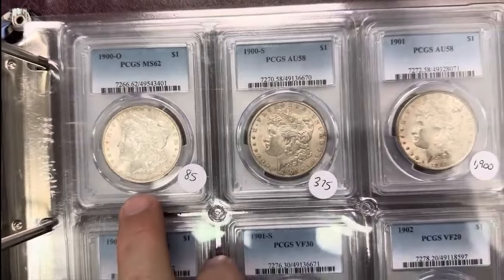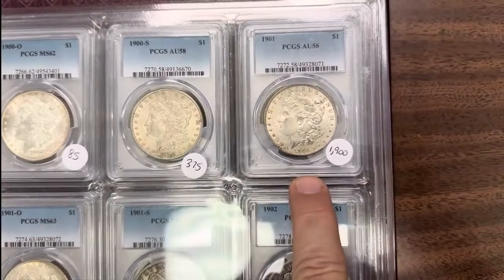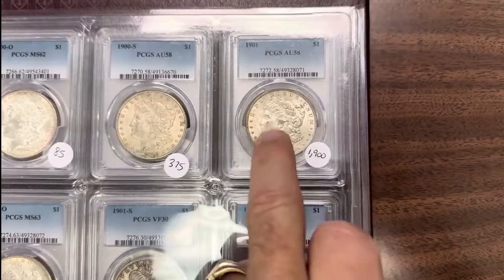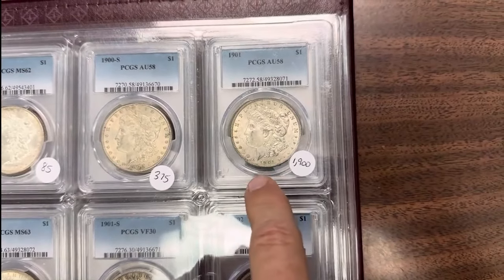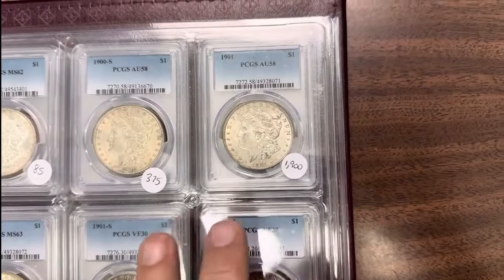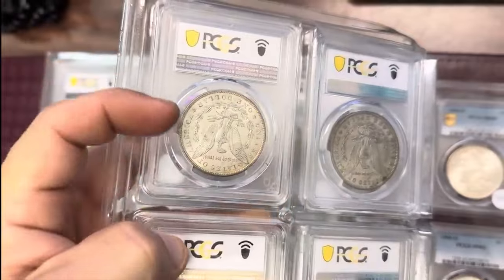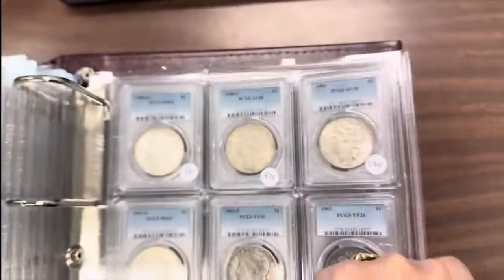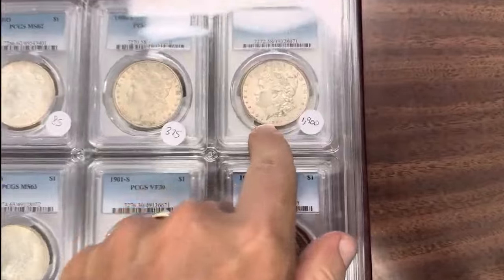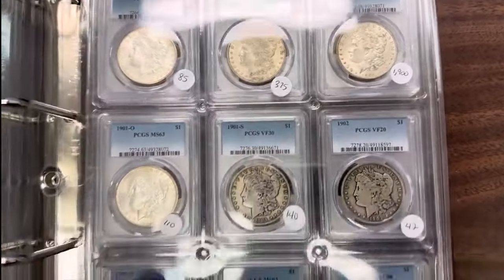99O MS62; 1900S AU58; 1901O AU58 — this one's a biggie. This one's a solid AU58. A lot of times you'll see an AU58 and it doesn't look the grade. We can flip it over and you can see it has all the breast feathers — really nice, just a little bit of rub. Has some silver rub probably from where it was inside the bag at one time. It's never been touched, completely original. It's a good one to get.